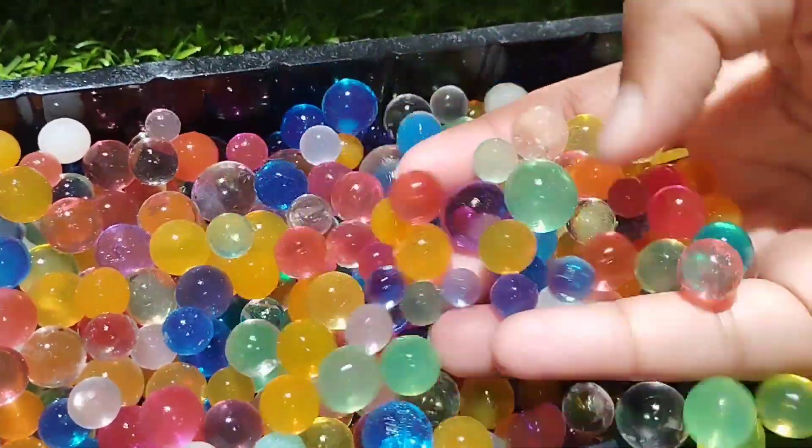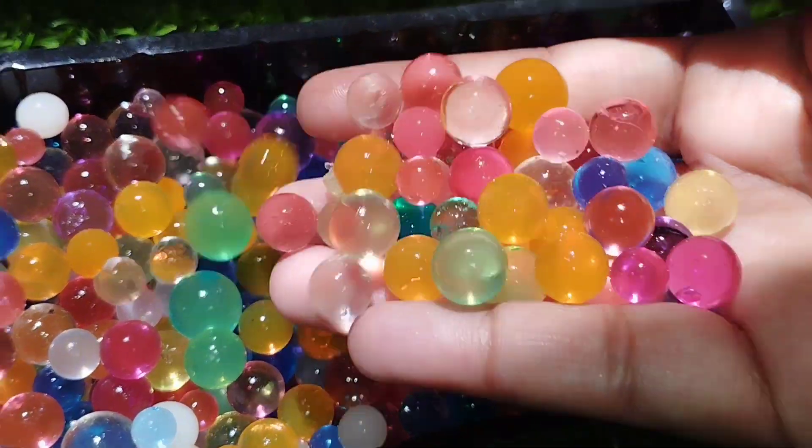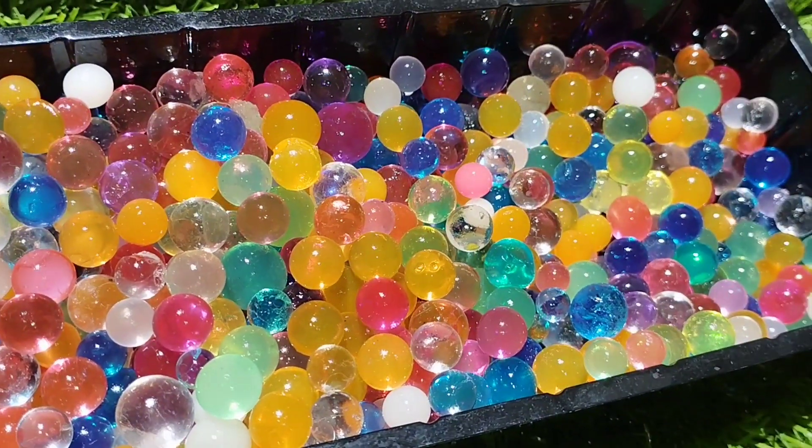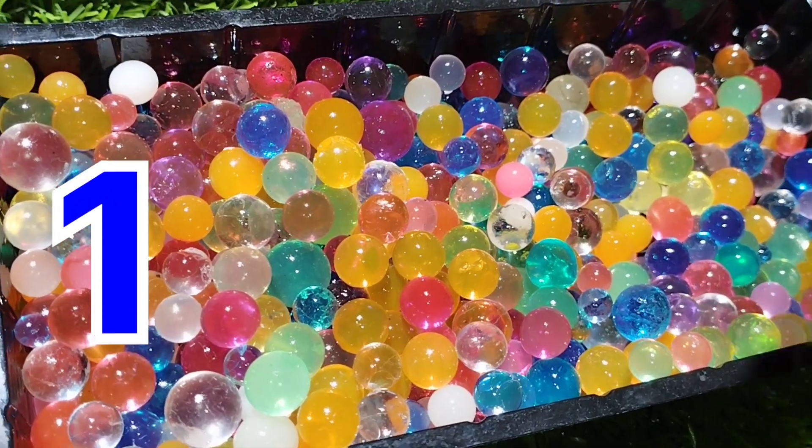Today we have wooden number blocks. We have wooden numbers find through time. Let's learn some numbers name.